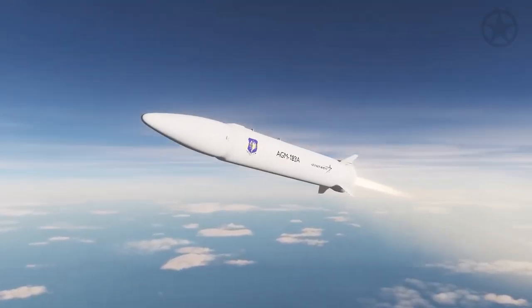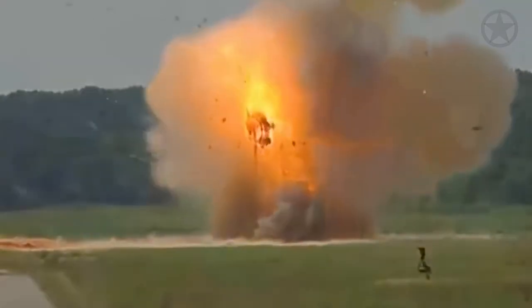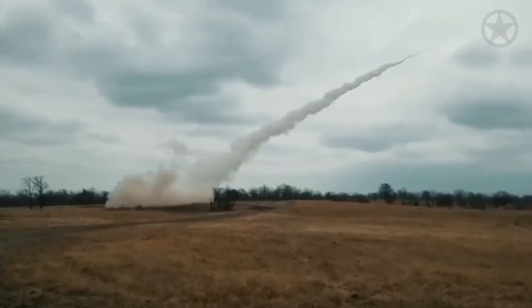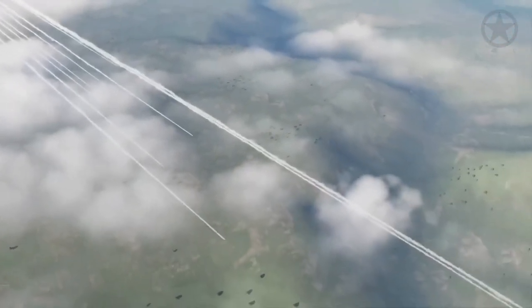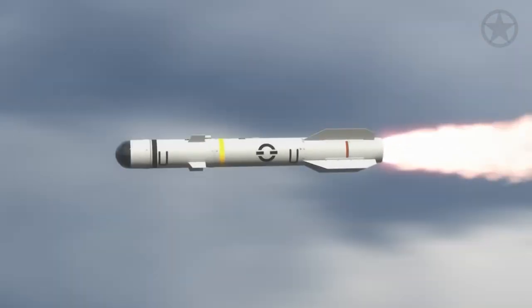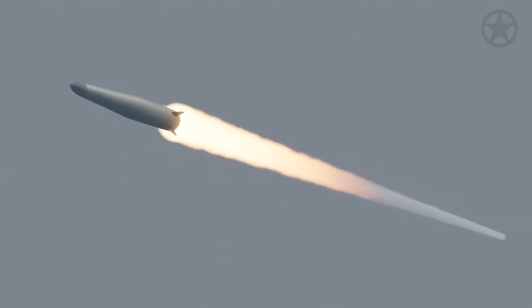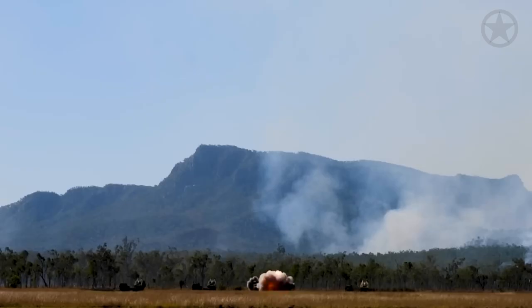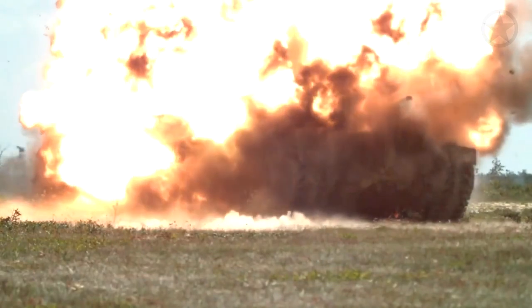Hypersonic missiles, capable of traveling at speeds exceeding Mach 5, have also emerged as formidable game changers. These fast missiles present an elusive target for traditional tank defenses, rendering them increasingly vulnerable. Some missiles are so quick that they bypass all currently known tank detection systems, though they tend to be lighter and pack less of a punch. Directed energy weapons further add uncertainty, harnessing concentrated beams of energy — from lasers to microwaves — with the potential to disable or destroy targets without traditional munitions, raising serious questions about the survivability of conventional armored vehicles.